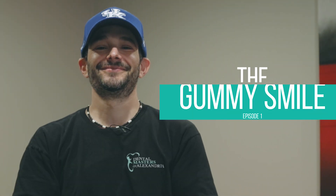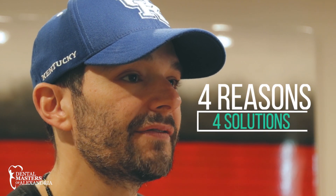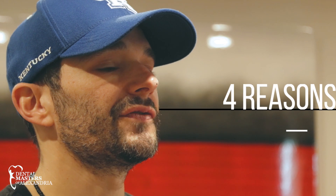So today we are here to talk about the gummy smile. One of the things that has helped me be successful over 15 years in this field is this algorithm, and with the gummy smile there are four reasons you can have one and four different ways to correct it.